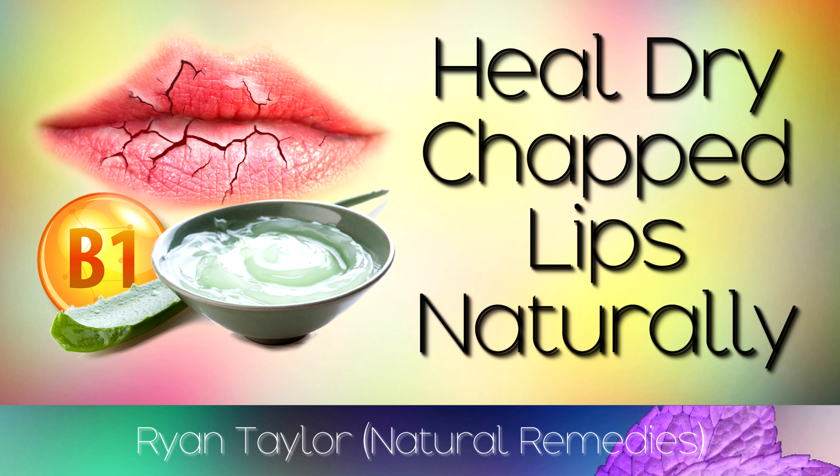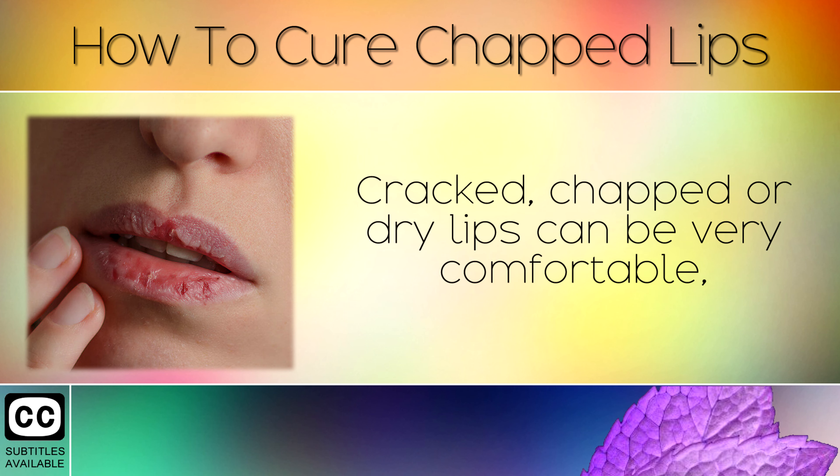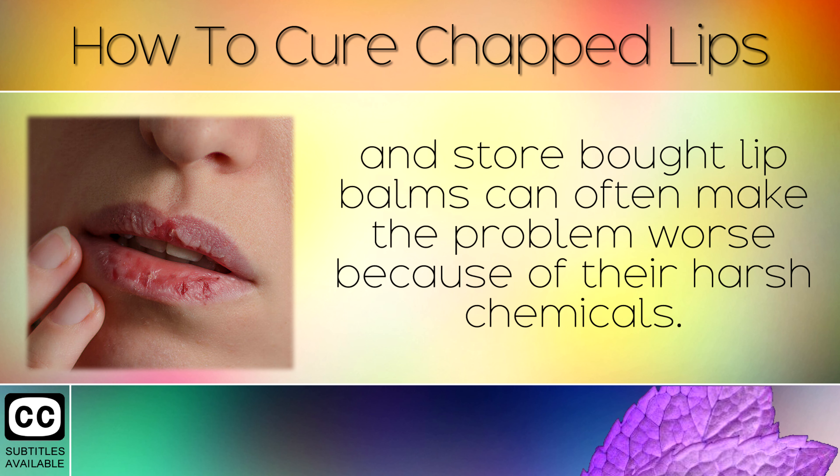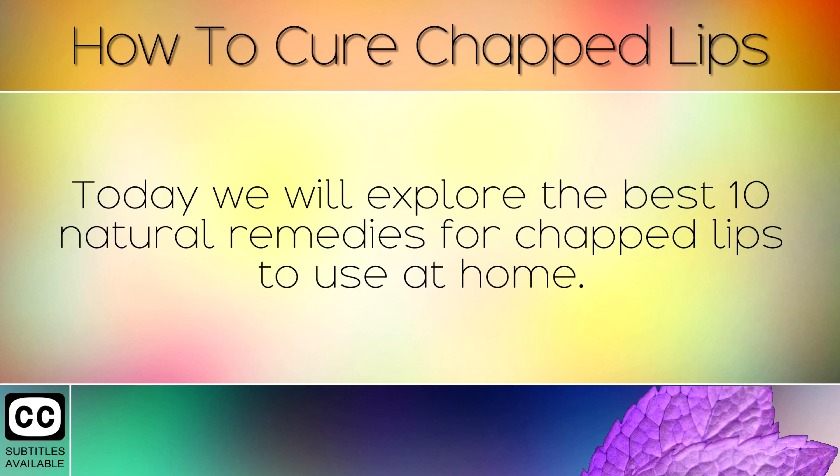How To Cure Chapped Lips. Many people suffer with chapped lips, especially during the winter and when the temperature is cold out. Cracked, chapped or dry lips can be very uncomfortable, and store bought lip balms can often make the problem worse because of their harsh chemicals. Luckily there are some simple and natural ways to prevent and heal chapped lips naturally. Today we will explore the best 10 natural remedies for chapped lips to use at home.